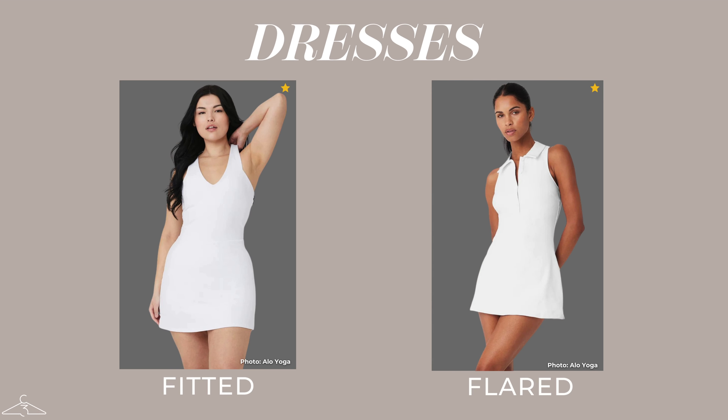When people think of activewear, a lot of the time they don't think about dresses. But nowadays, whether you're playing tennis, golf, going on a walk, or just running errands and want to look sporty, people wear dresses all the time. When looking at dress styles within activewear, you can have a more fitted or a flared look. The fitted look emphasizes your hips and your lower half, while the flared look camouflages the hips, balances out with the shoulders, and adds volume and interest to the bottom half of your silhouette.